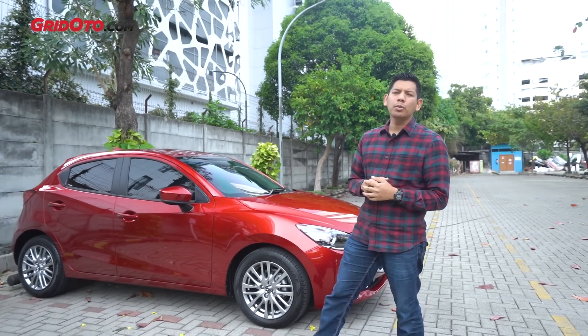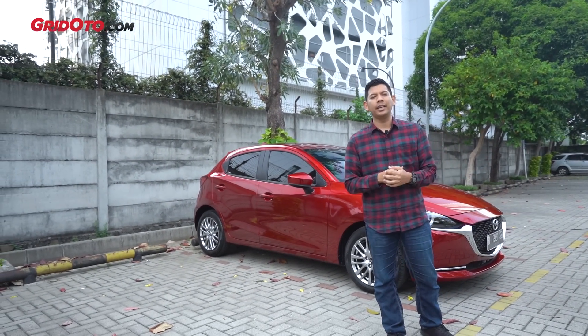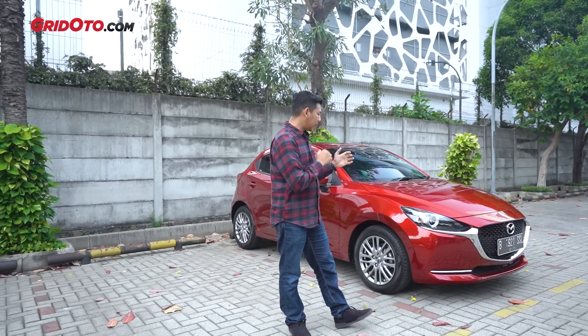Di penghujung tahun 2019, Mazda Indonesia tidak hanya meluncurkan CX-8 yang sudah kami review sebelumnya, tapi ada juga Mazda 2 Facelift dan juga CX-5 Facelift. Balik lagi ke Mazda 2.